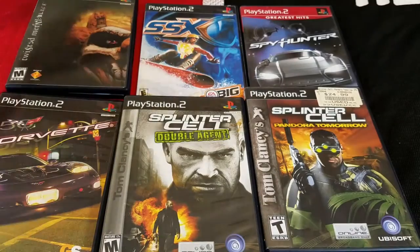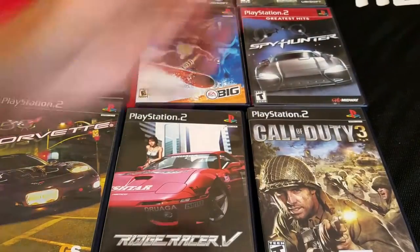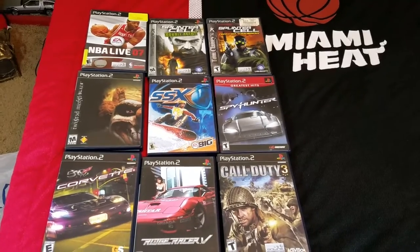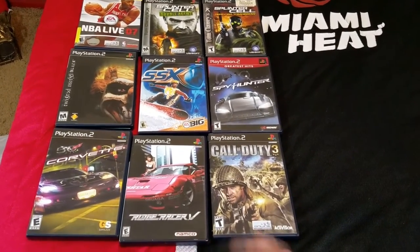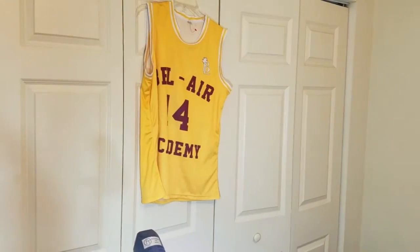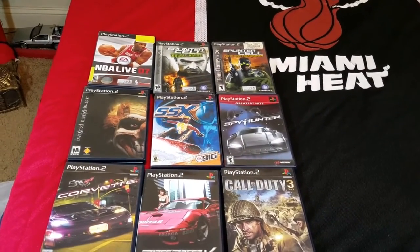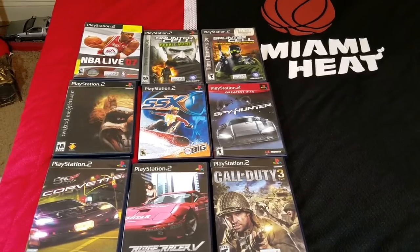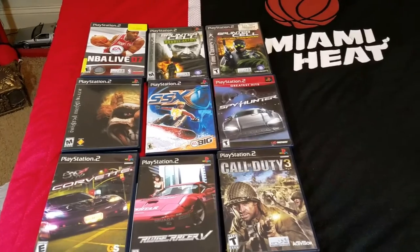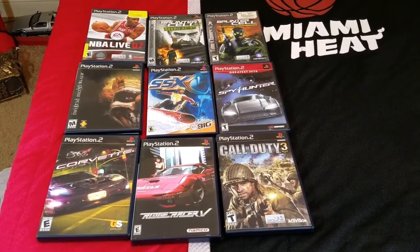So that's basically my entire haul — nine games at two bucks a piece, not bad at all. This was the most I've ever found in one day; I found something at all three stores. The Fresh Prince jersey was four dollars and the PS2 games were two dollars each. If I go back and they still have the games I left behind, maybe next week I'll pick them up. Hope you guys enjoyed the video — if you did, make sure you like, comment, and subscribe. Stay tuned for more and I'll see you guys next time.